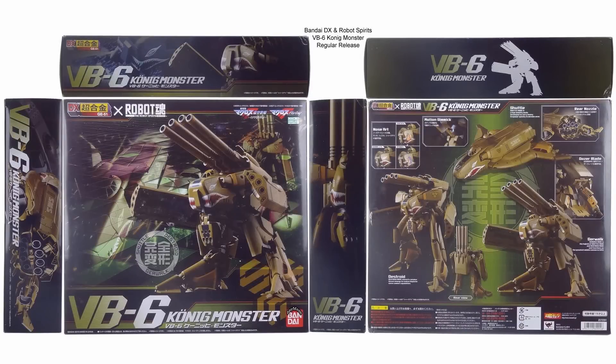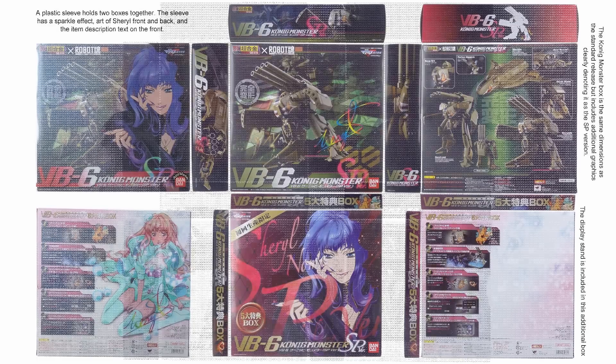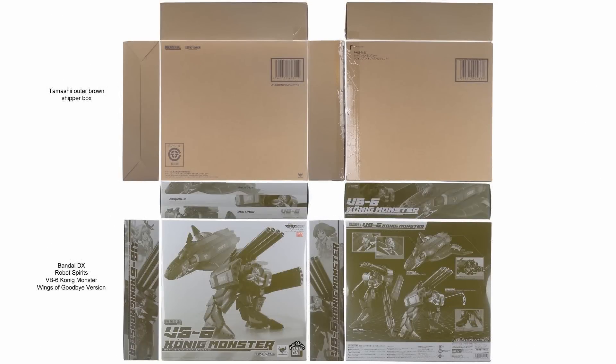There have been three releases of the Koenig Monster so far. The first was the standard version released September 2010 for 16,800 yen. The second on the same day was the special version which cost 21,000 yen. Then five years later, in April 2015, we got the Wings of Goodbye version, which was a Tamashi exclusive for 23,760 yen.